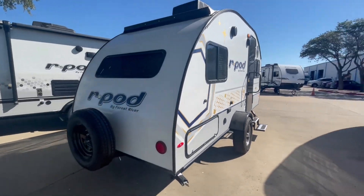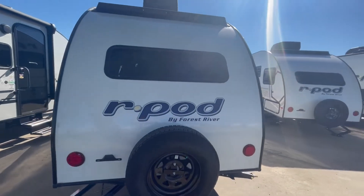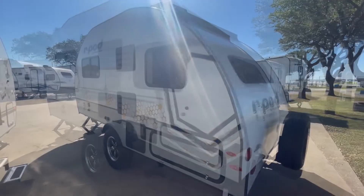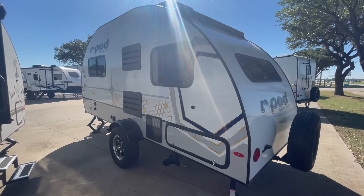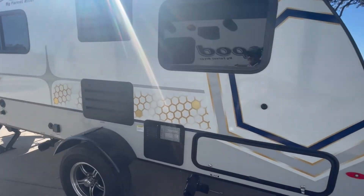The RPOD 171 is lightweight — this unit weighs under 3,000 pounds; we'll check the dry weight as we go in. It features a rear window and a front window. The RPOD 171 has great exterior windows to allow lots of light into the interior, and has good storage as you can see.